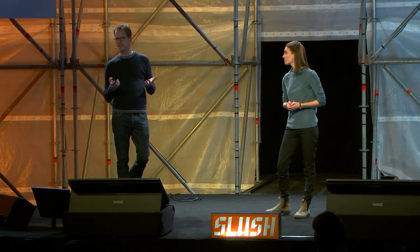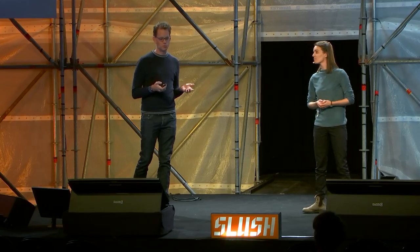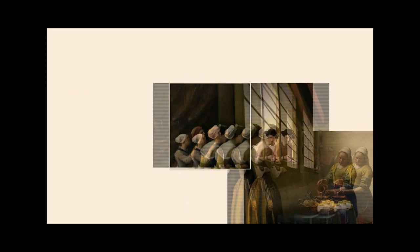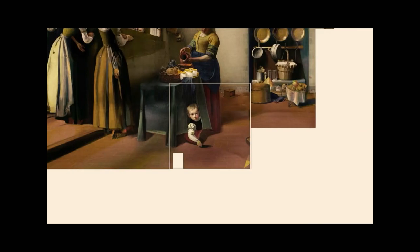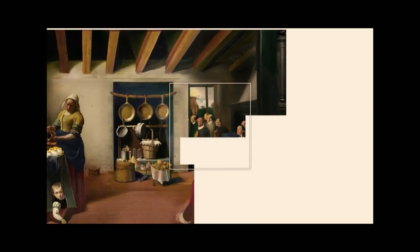Imagine if you could build a technology that gives biologists superpowers — technology that could dramatically increase the number of designs that work out in the laboratory. We really believe that generative machine learning is the key to unlocking this.